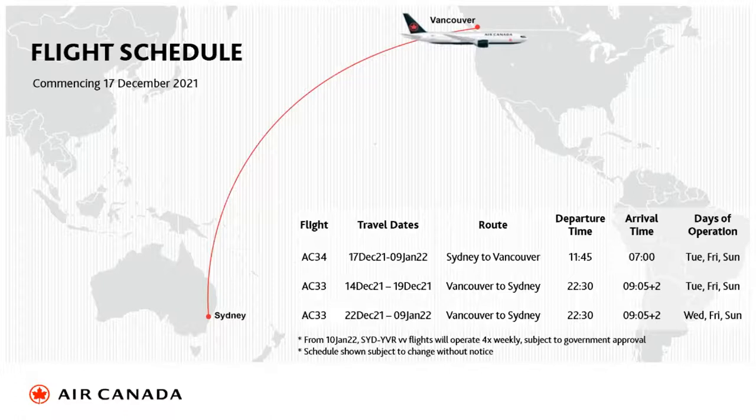The arrival time in Vancouver is superb, connecting either domestically or to the USA. Coming home, it's a late evening flight connecting with most destinations, arriving into Sydney at 9:05. It's great for onward connections for those not stopping in Sydney. That's three flights a week from 17 December to 9 January, then increasing to four flights a week from the 10th of January.